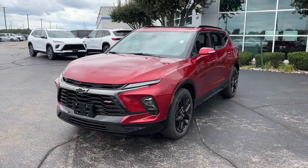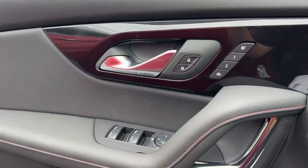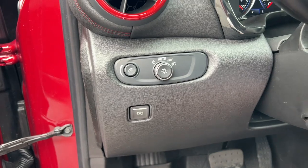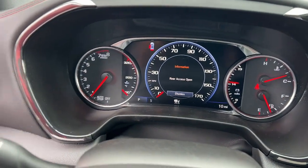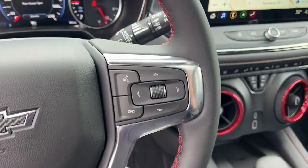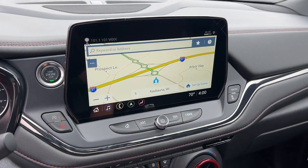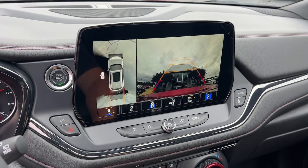Convenience meets sporty style in this sharp-looking Blazer. See for yourself when you take it out for a test drive. Our professional staff looks forward to giving you excellent service. Thank you.